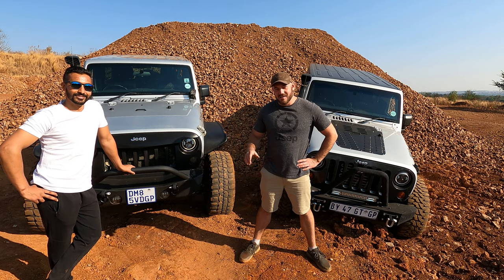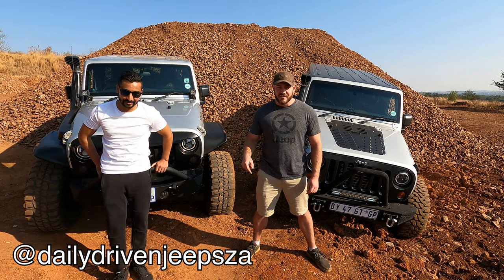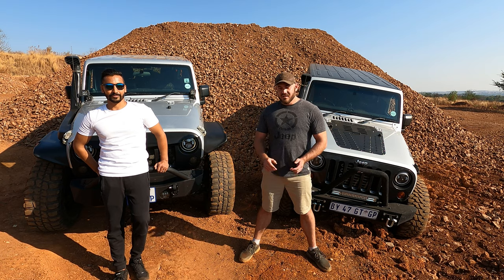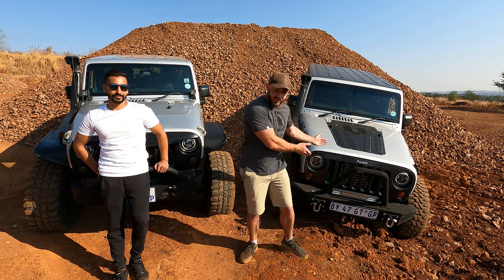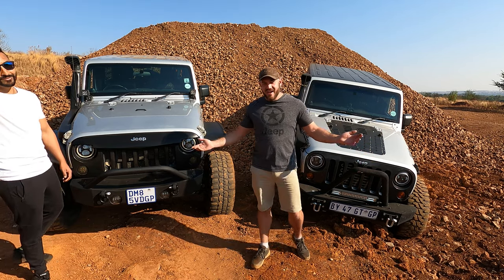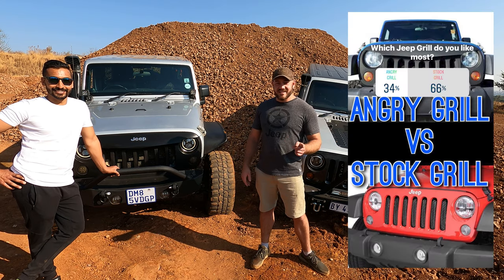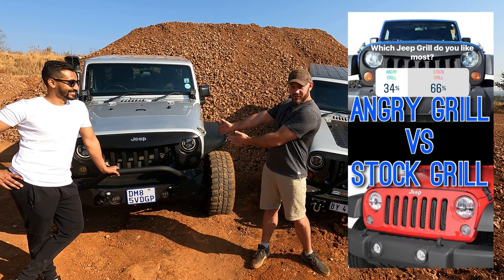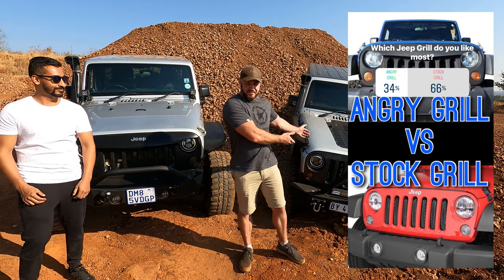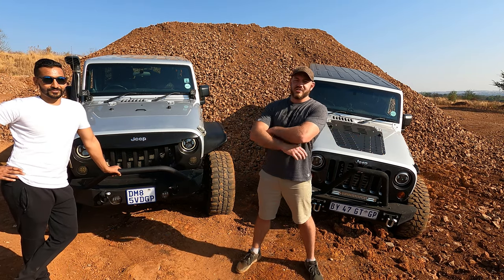This week I listed a poll on Instagram — so if you want some inside scoop, go follow us on Instagram at DailyDrivenJeepZA, and you can be part of these polls. On this poll I listed stock grill versus angry grill — which one do you prefer? The result was quite interesting but not surprising. 54% said they prefer the angry bird grill, and 66% said the OEM grill — nothing in between. That was quite interesting.